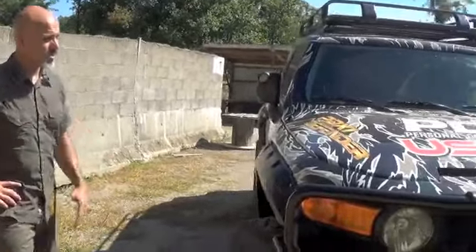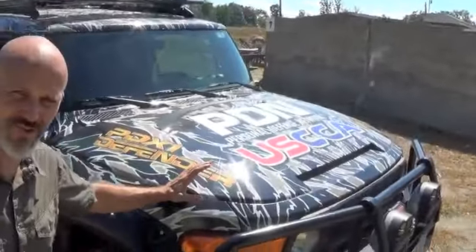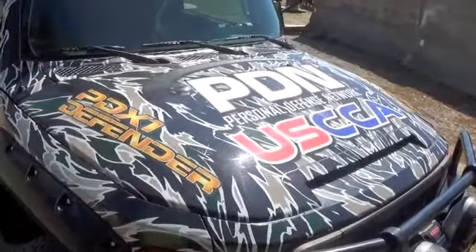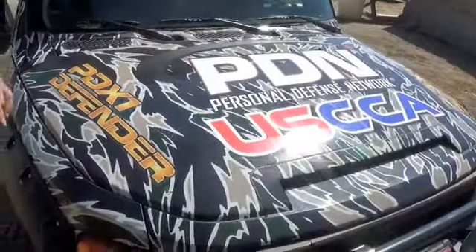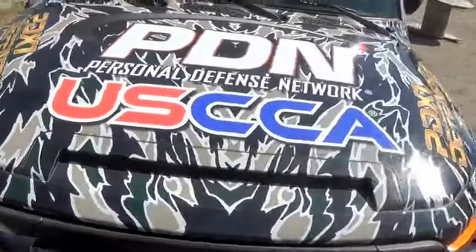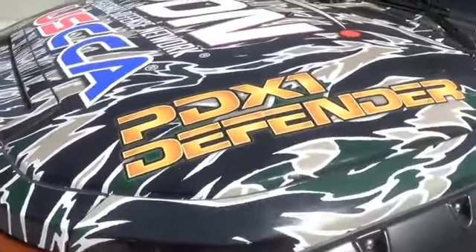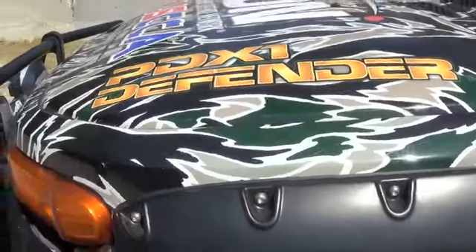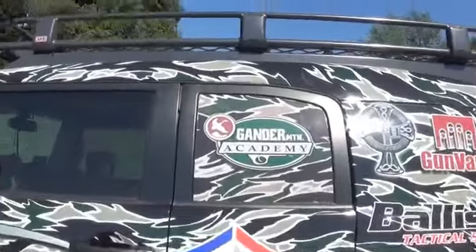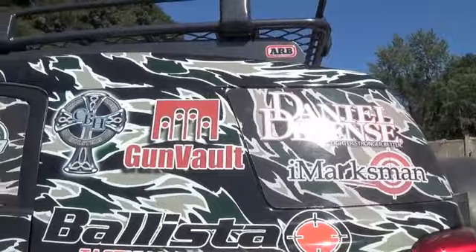Going around the truck, one of the things that stands out is the design. This year we went with the classic tiger stripe — last year we went with a digital format, this year the tiger stripe background. Not sure what we'll do in 2014. The logos up on the front this year include PDX1 Defender. Our official tour sponsors are all along the side: US Concealed Carry Association, Gander Mountain Academy, CrossBreed Holsters, GunVault, Daniel Defense Rifles, iMarksman, and Ballistic Tactical Systems.